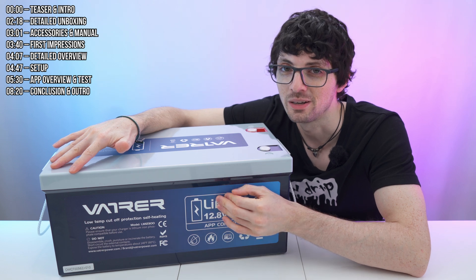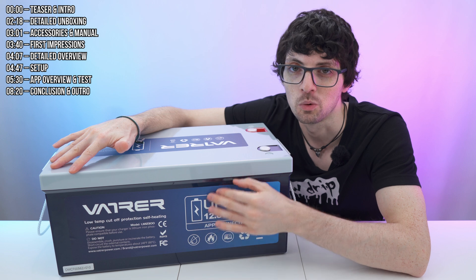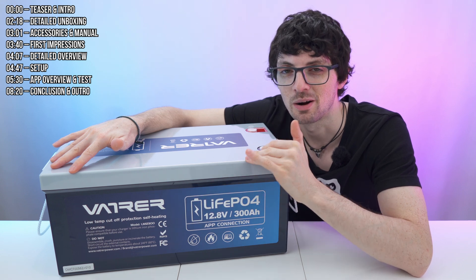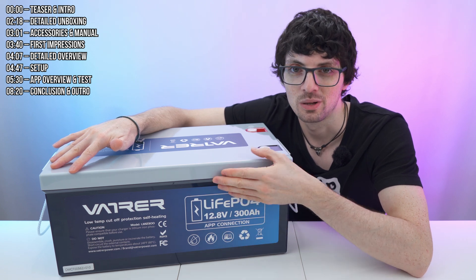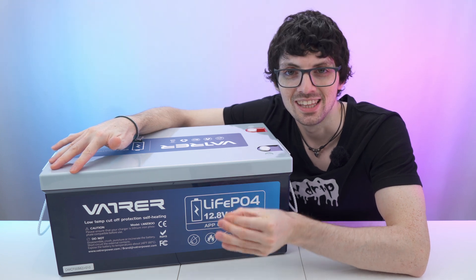It also offers an automatic heating function, is IP65 rated which means it is waterproof, zero maintenance needed, and it is environmentally friendly. The best smart feature is its integrated 200A smart BMS with great protection features. The companion app is also really nice and facilitates battery monitoring as well as checkups. But is it actually that good? Let's find out.